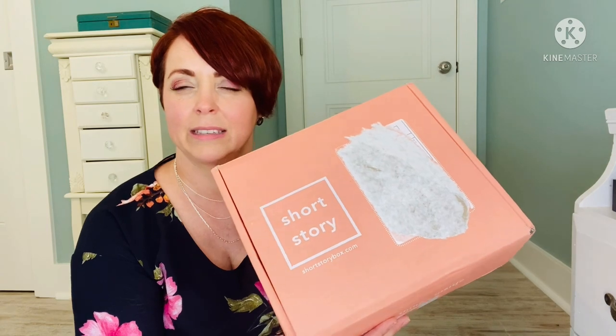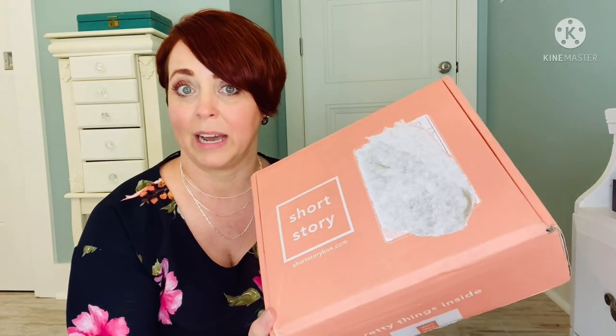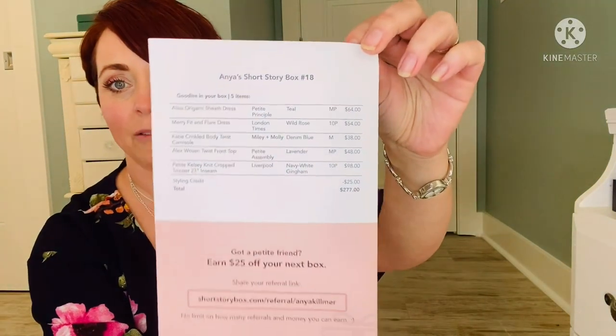I think it is a $25 styling fee. You fill out a profile and if you keep at least one item, the styling fee is applied to the item. They normally send you about six items. So let's open it up and see what they sent. They do send you a return mailer to send back whatever you don't want. Here's my sheet with all my items and a note from my stylist, and the prices are on the back. If you want to try Short Story, I'll leave my referral link below.